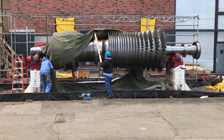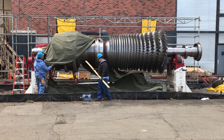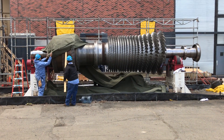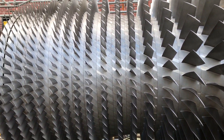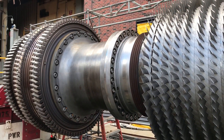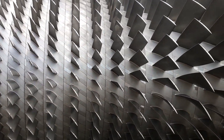What weighs over 50 tons, is 27 feet long, and spins at 3,600 RPMs — or 60 revolutions per second? It's this specially designed cogeneration turbine that creates both electricity and steam. It's more efficient because it creates two forms of energy instead of just one.